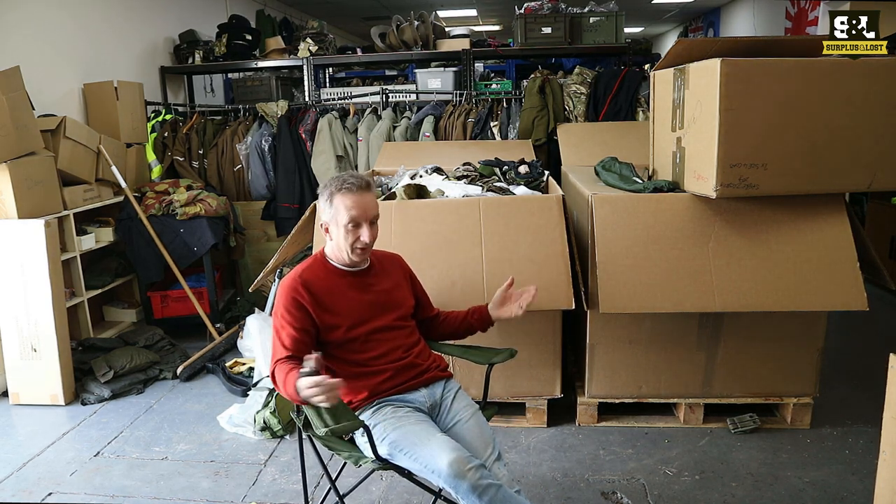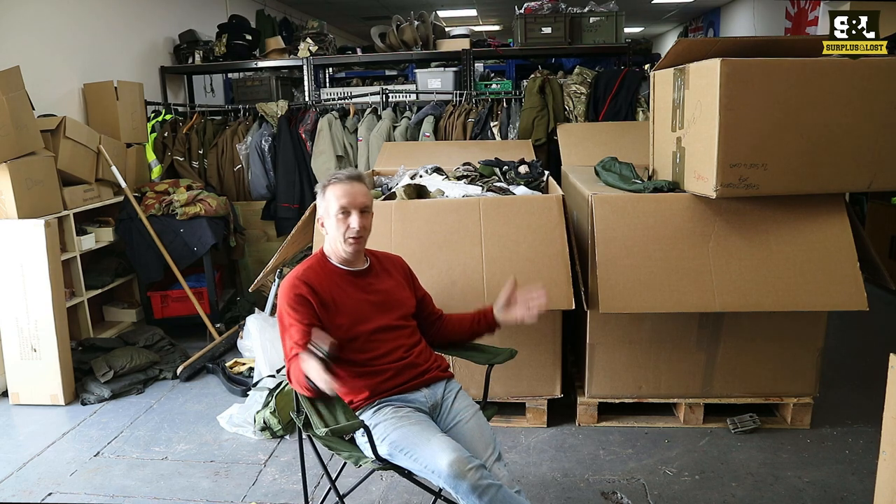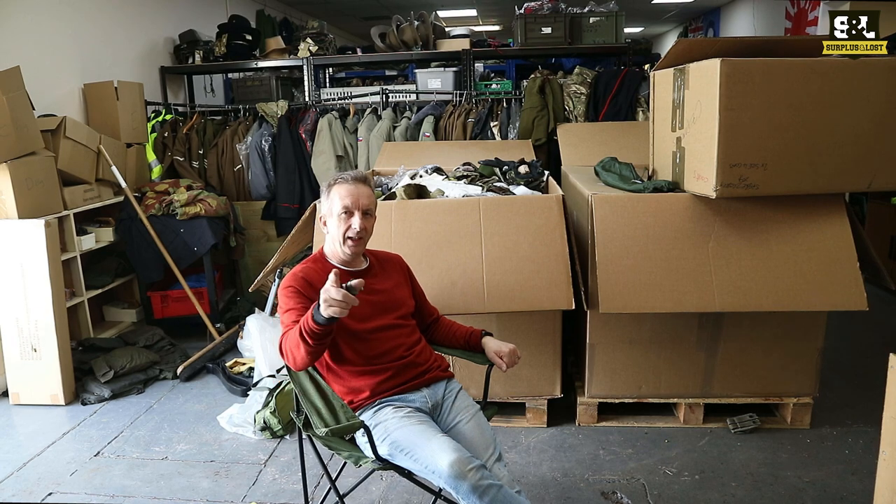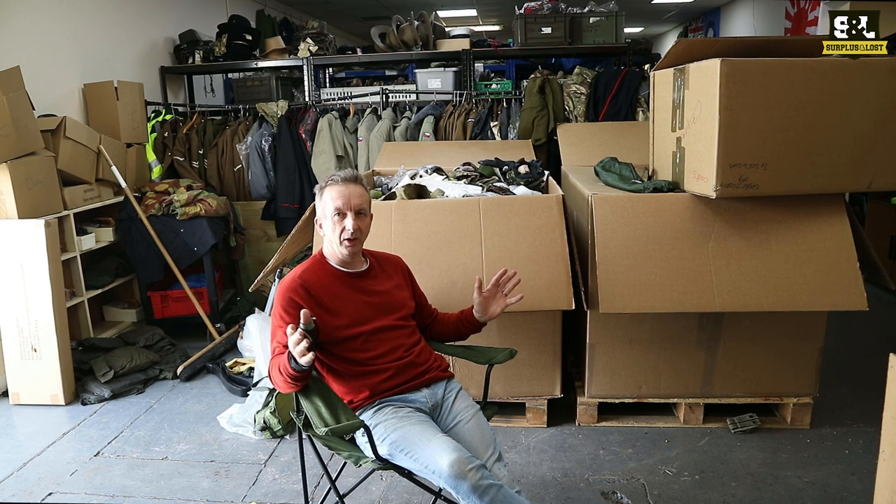So if you are looking for a chair for your garden, to go camping, hiking, whatever you want to do, and you want something from the British military, this is the thing for you. Check out surplusandloss.co.uk — you'll also find us on eBay.